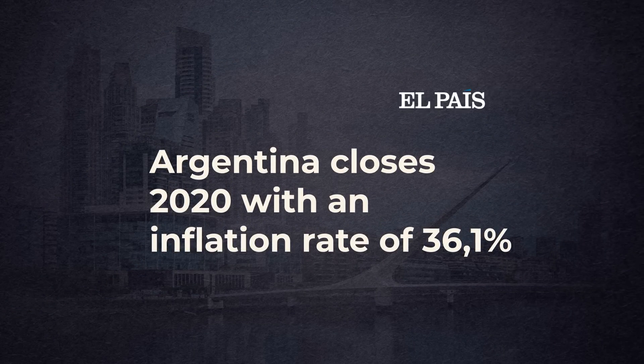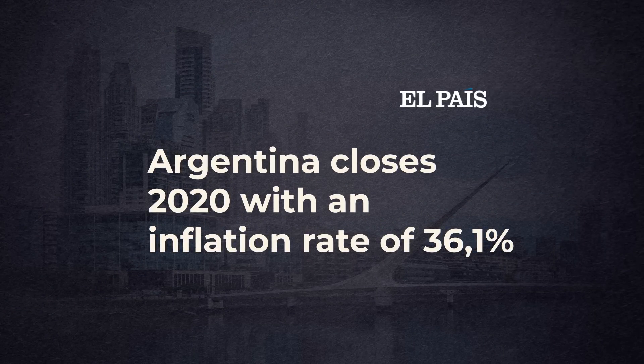Argentina closes 2020 with an inflation rate of 36.1%. If disaster strikes and governments cause monetary chaos by printing banknotes, is there any solution to inflation? Can countries like Argentina do anything to curb their high price increases? Well, let's take a look at that right now.